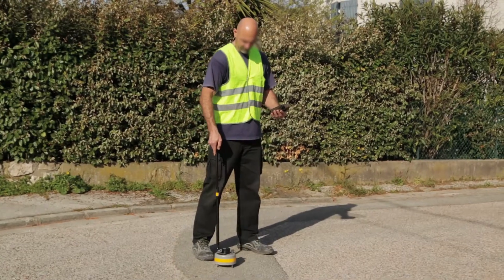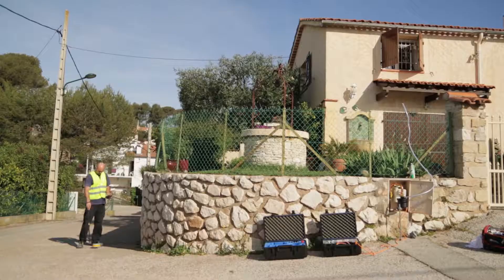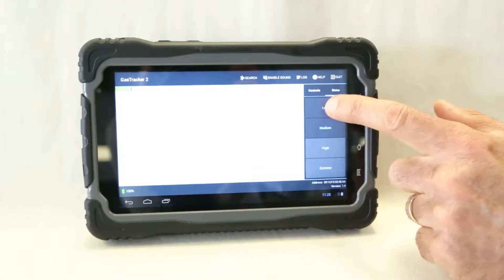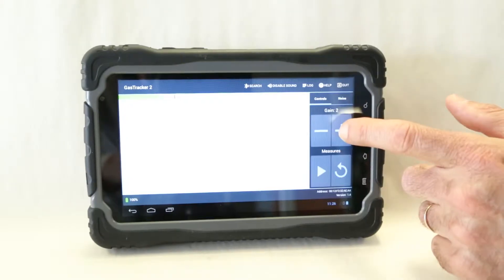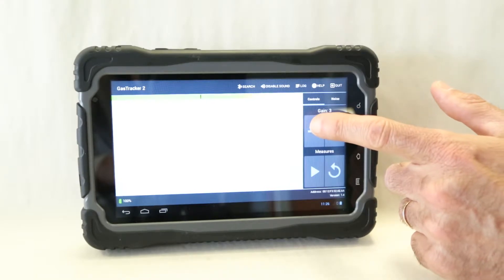The tracking and locating of a pipe is carried out from the acquisition sensor, operated using the adjustable removable rod. The tablet allows control of the acquisition sensor and displays results. Its handling is simple and intuitive, requiring only two types of settings for the operator: the ambient noise level and the sensitivity.